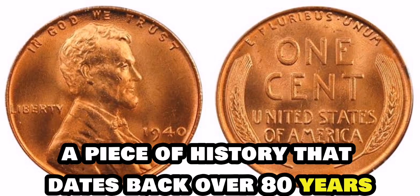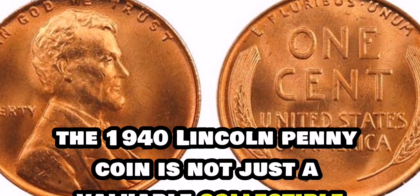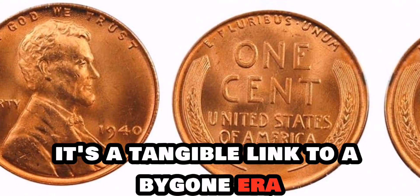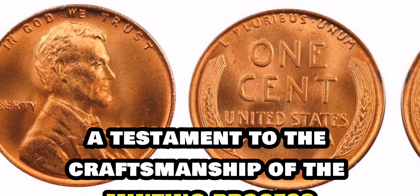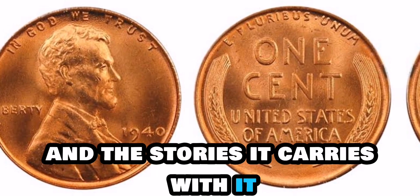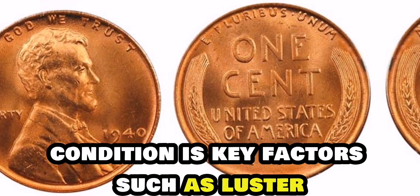Imagine holding in your hands a piece of history that dates back over 80 years. The 1940 Lincoln penny coin is not just a valuable collectible — it's a tangible link to a bygone era, a testament to the craftsmanship of the minting process and the stories it carries with it. When it comes to determining the value of a 1940 Lincoln penny coin, condition is key.